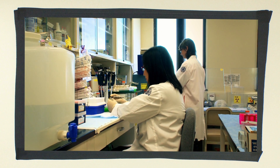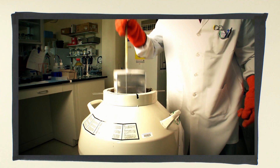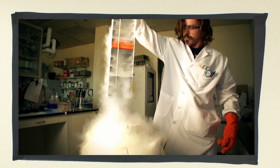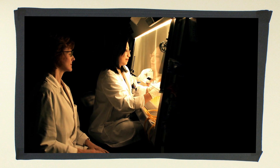The human embryonic stem cells and induced pluripotent stem cells that we use in our studies are stored in a tank of liquid nitrogen. In the tissue culture room, the cells are maintained in an incubator under carefully controlled conditions which will allow them to proliferate.